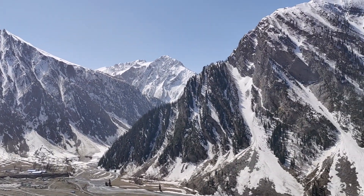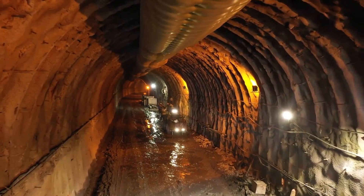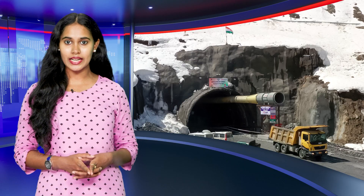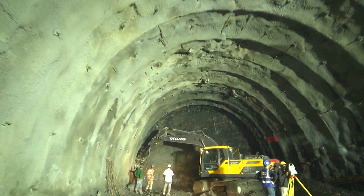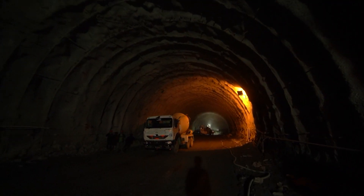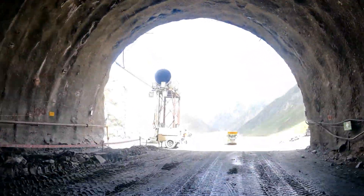Megha Engineering and Infrastructures Limited (MEIL) is constructing Asia's longest 13.15-kilometer bi-directional all-weather connectivity tunnel in Georgia at an altitude of 11,535 feet. Any mishap at this massive structure could lead to consequences beyond imagination, but MEIL, giving top priority to safety, has undertaken radiography testing from day one of the Georgia construction. It is a mandatory process and standard working procedure to perform radiography tests after every meter of excavation to assess the nature of the hilly terrain.